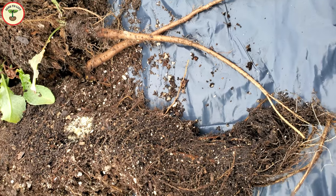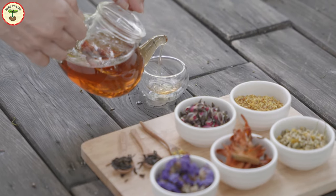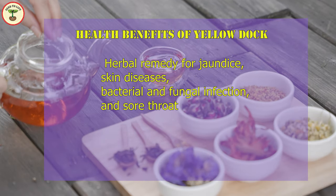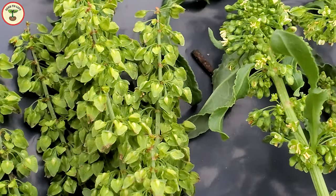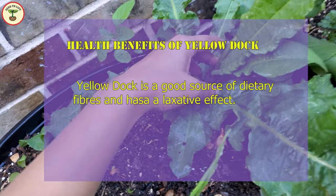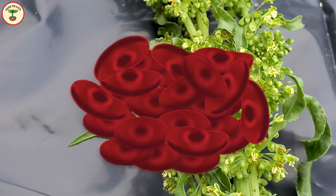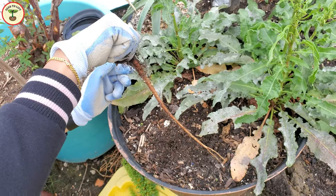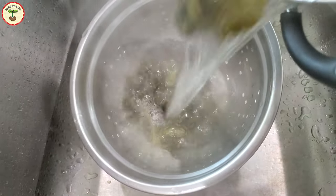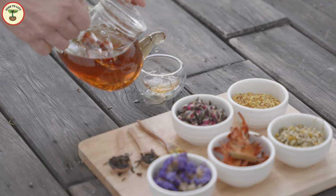The root is believed to have medicinal values. As a herbal medicine, extracts from these plants are used to treat jaundice, skin diseases, bacterial and fungal infections, and sore throat. The plant is a good source of fiber and has a laxative effect. Yellow dock is believed to improve iron absorption and hence is used to treat anemia. This plant grows on almost all continents and has been used in various herbal remedies worldwide for centuries, or possibly thousands of years.